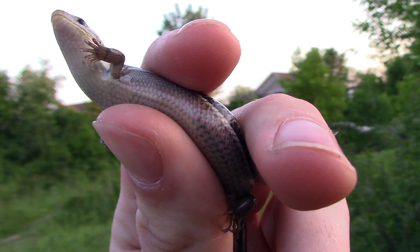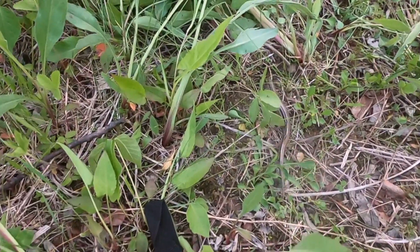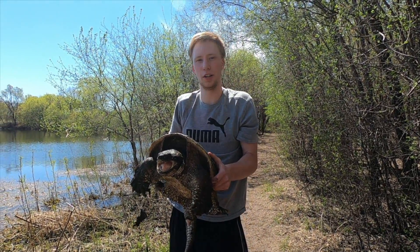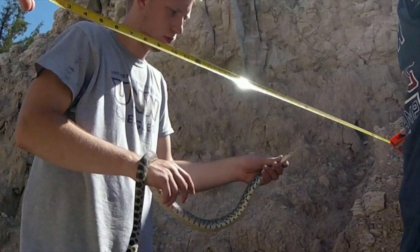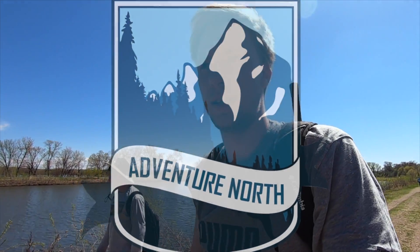This is Adventure North, and today you're about to learn about the lizard that you had no idea existed. Alright guys, today I am in Dakota County, walking around, and today I'm going to be looking for skinks.